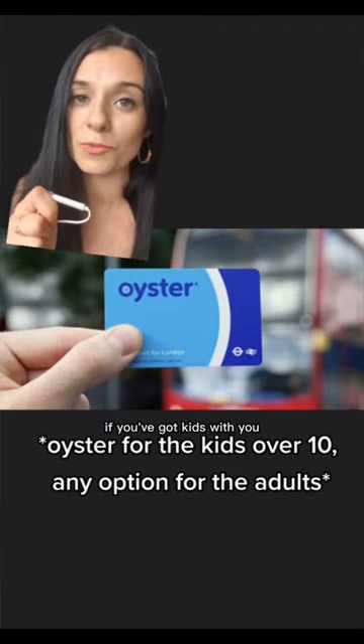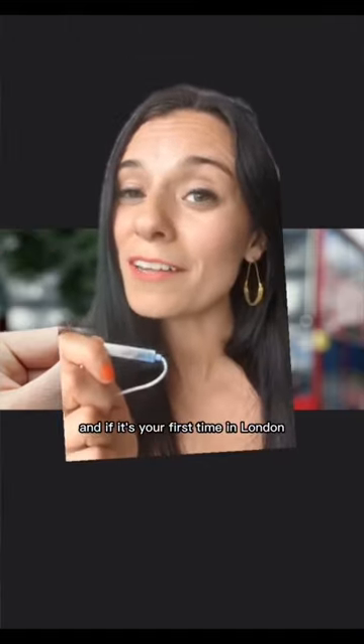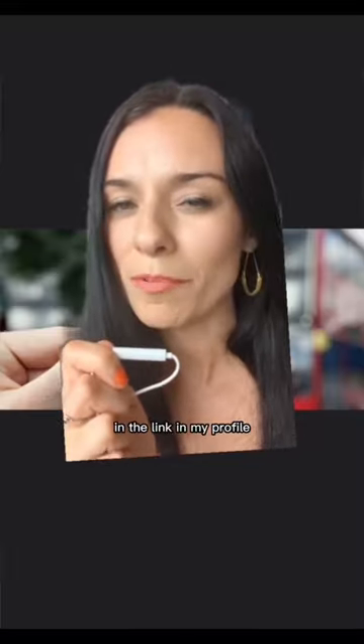This is probably the option you're going to use if you've got kids with you. And if it's your first time in London, make sure you grab my free London 101 guide in the link in my profile.